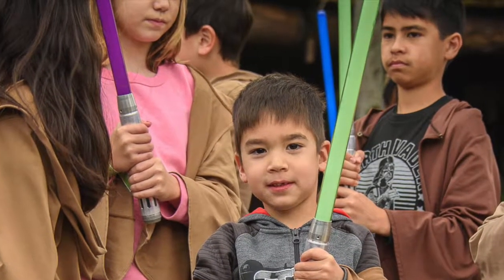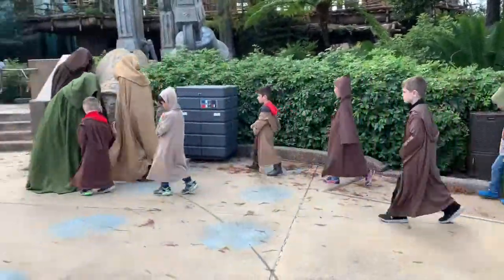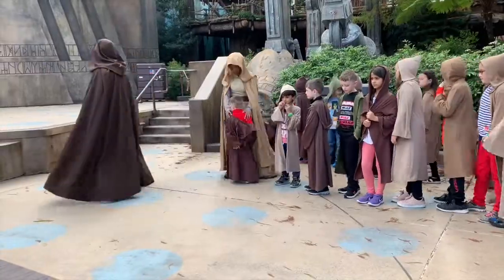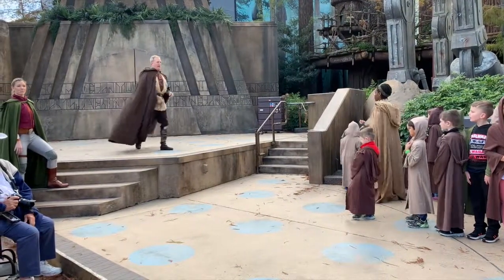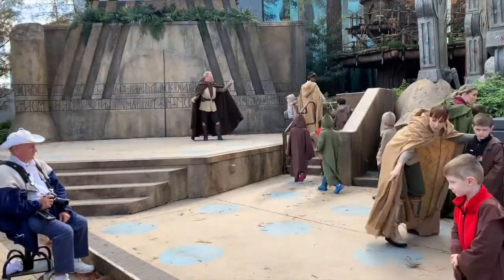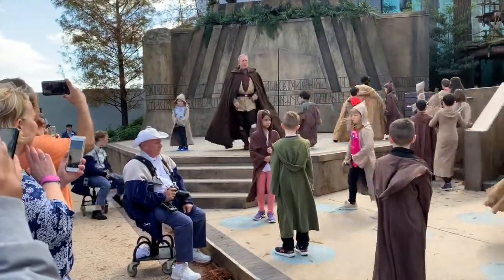Kids 4 years old to 12 year olds can participate in Jedi Training. To sign up, head to Indiana Jones Adventure Outpost as soon as the park opens. Cast members will assign showtimes on a first-come, first-served basis, and they fill up quickly. Make sure your Jedi is with you or you won't be able to register. You will need to check in 30 minutes before your showtime so your kids can get their Jedi robes and get prepared on what to expect. Don't be late!